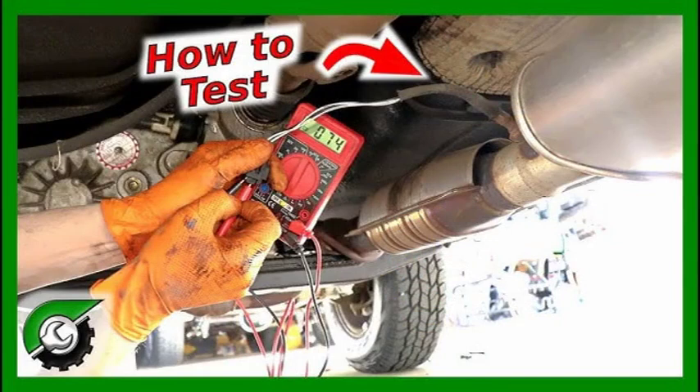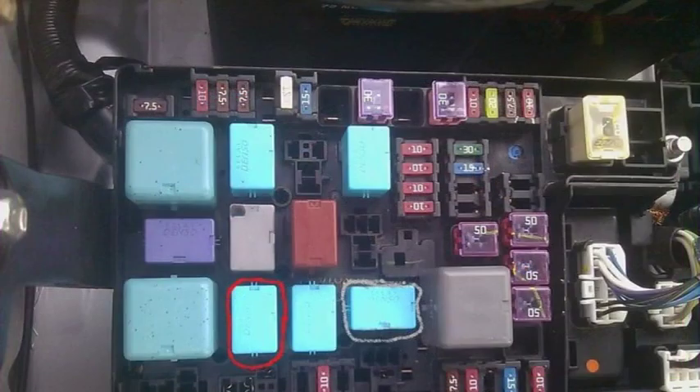Diagnosing the P0031 code typically involves the following steps: visually inspect the oxygen sensor and wiring, looking for signs of damage such as frayed wires, loose connections, or a cracked sensor housing. Check the oxygen sensor heater circuit using a multimeter to verify it's functioning properly. Then test the oxygen sensor itself using a scan tool or by measuring the sensor's output voltage with a multimeter.